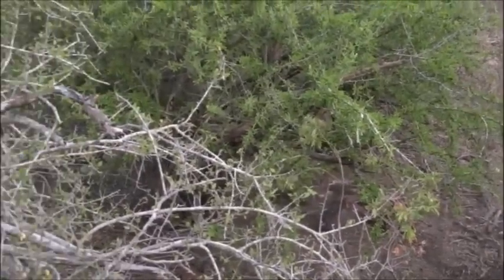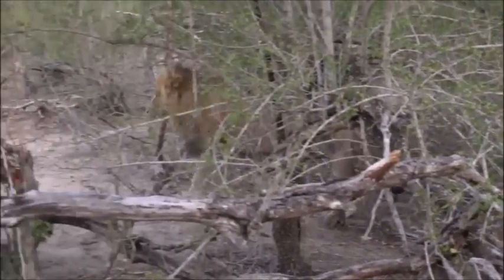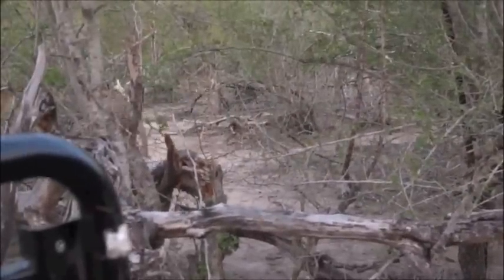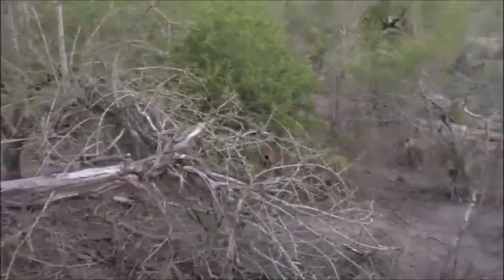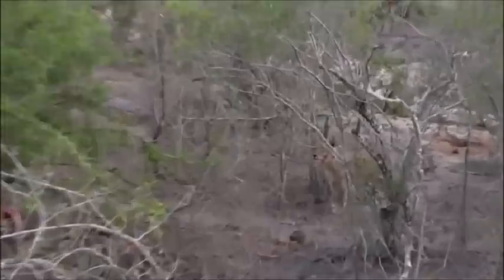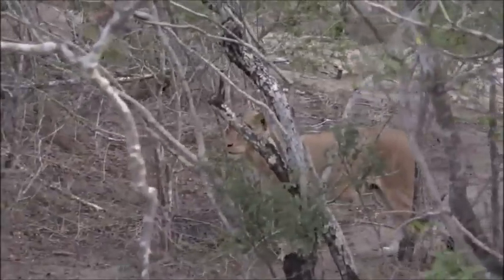He doesn't know what to do — meat or mating? Meat or mating? Those two things are massive priorities in a male lion's life. And we're in quite a precarious spot here. She wants to feed. He wants to mate and feed.